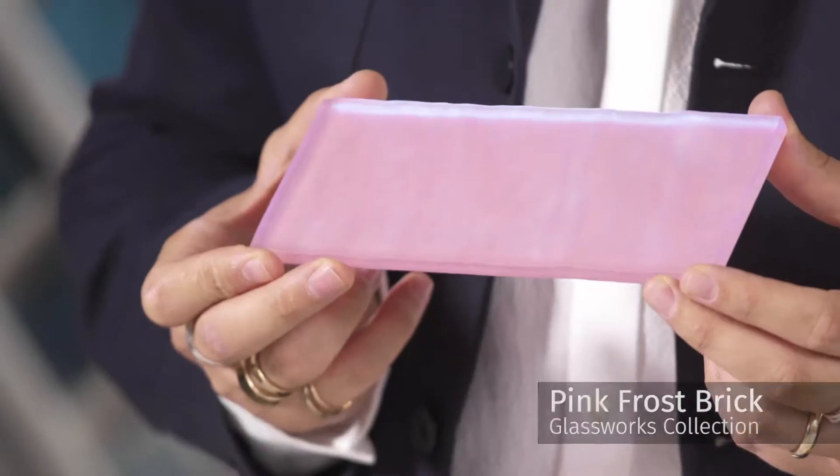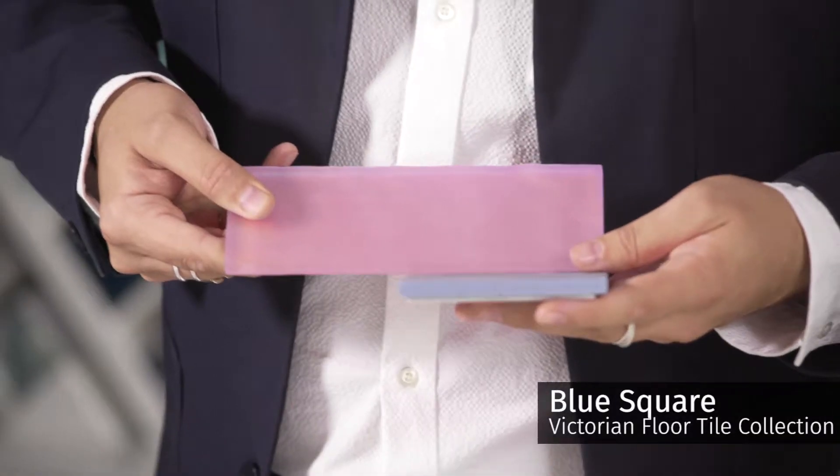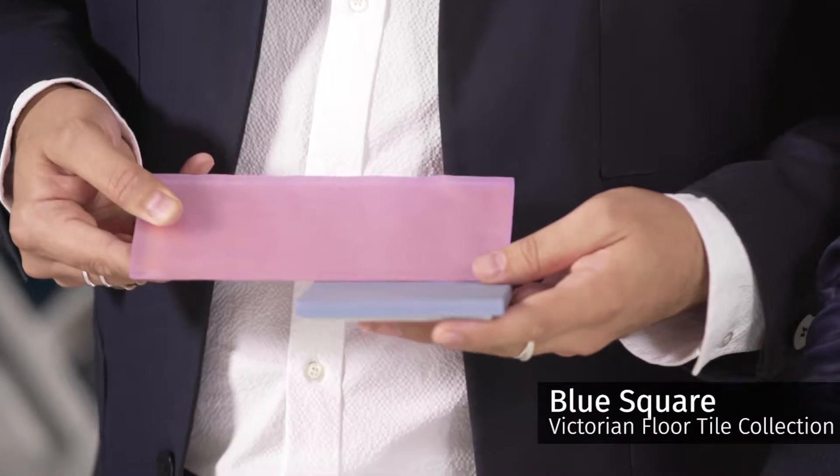My favorite from this trend is this tile here, and it's actually called rainbow pink frost. I would use this with a powdery blue and white taps — that would be amazing. This is about mixing matte with gloss glass tiles for a really beautiful look.